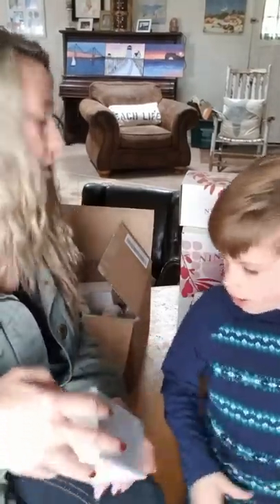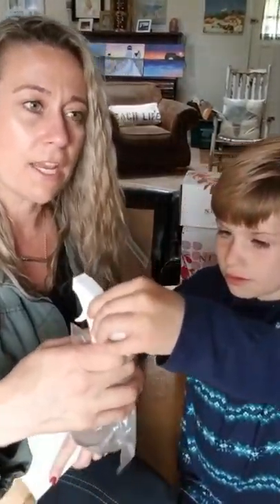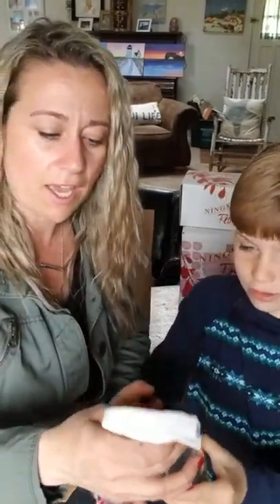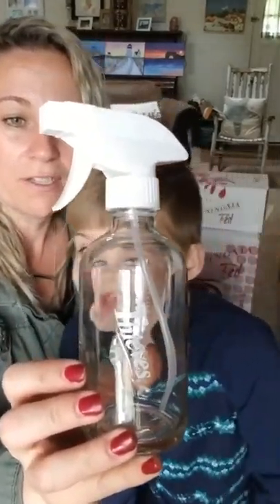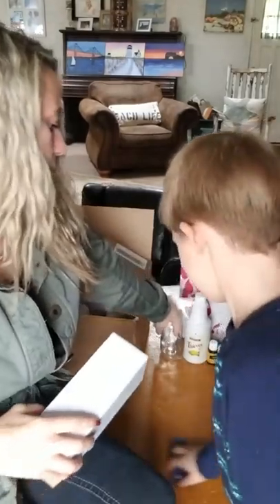The Thieves Cleaner was actually free this month — I got it free by spending, I think it was 300 PV. I got quite a few items for free, and in addition to the Thieves Cleaner, we got this really neat Thieves spray bottle so we can make up a smaller cleaner in this pretty glass container.